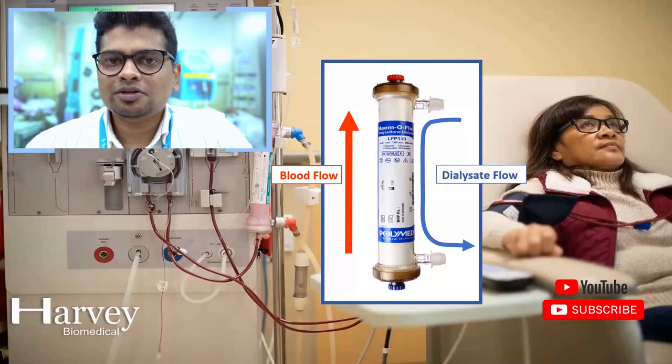The dialyser is the artificial kidney consisting of hollow fibers, mainly used to purify the blood. Dialysate is the fluid produced by the machine from acid, bicarb, and RO water, which helps in clearing toxic substances from the patient's blood. That is the difference between the dialyser and dialysate.